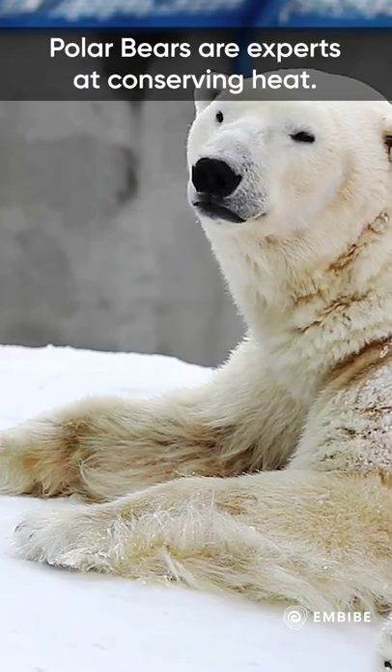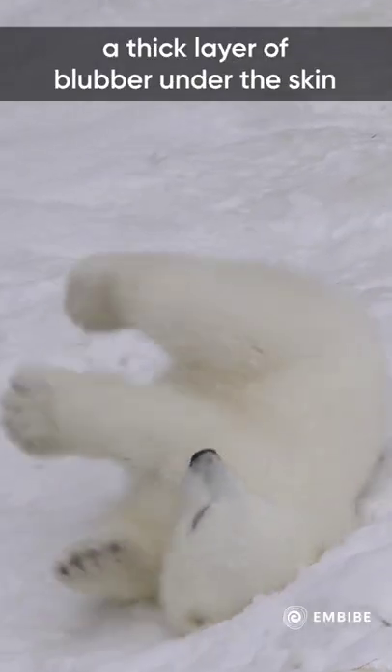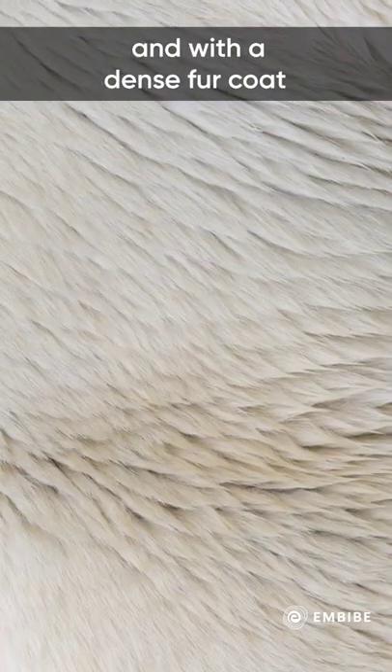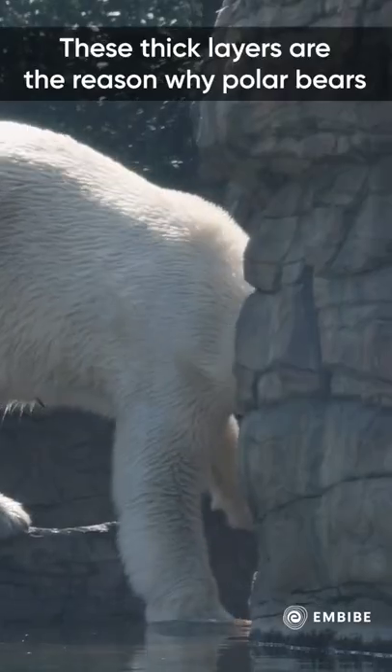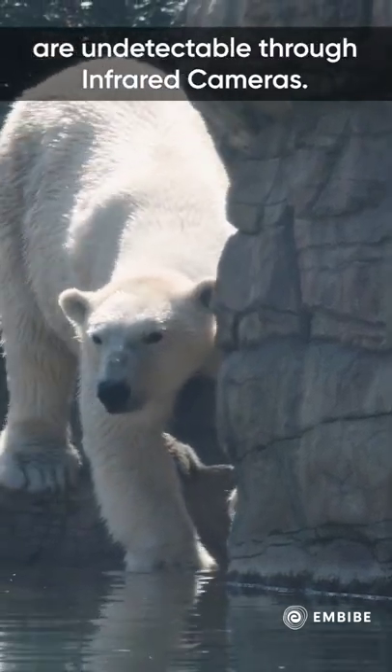Polar bears are experts at conserving heat. The bear keeps warm with the help of a thick layer of blubber under the skin and a dense fur coat on the outer layer. These thick layers are the reason why polar bears are undetectable through infrared cameras.